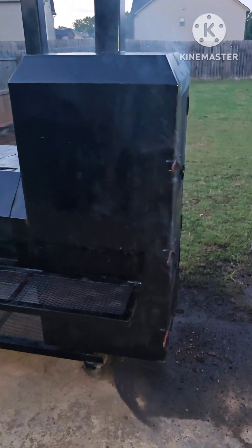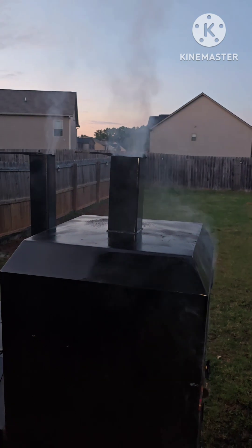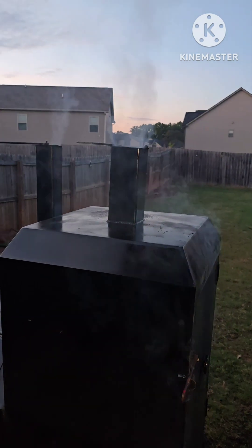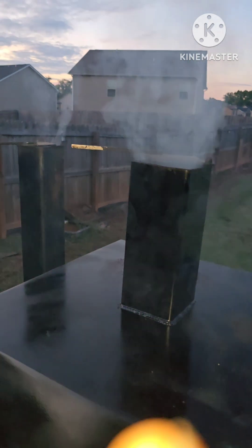But we got them big ass beef briskets on here. They're going to get wrapped in butcher paper for the overnight. Ain't no joking when Thanos is smoking.